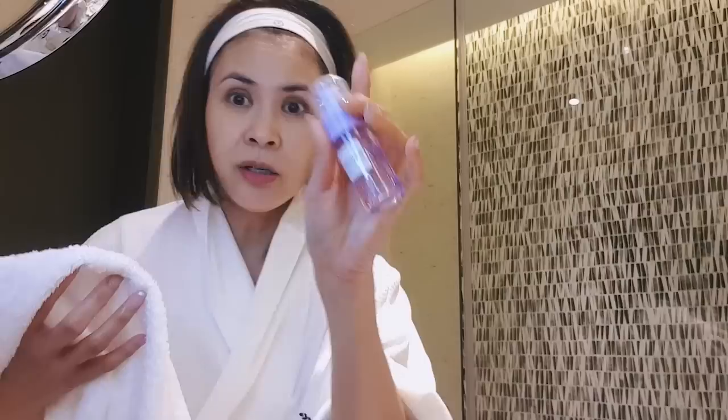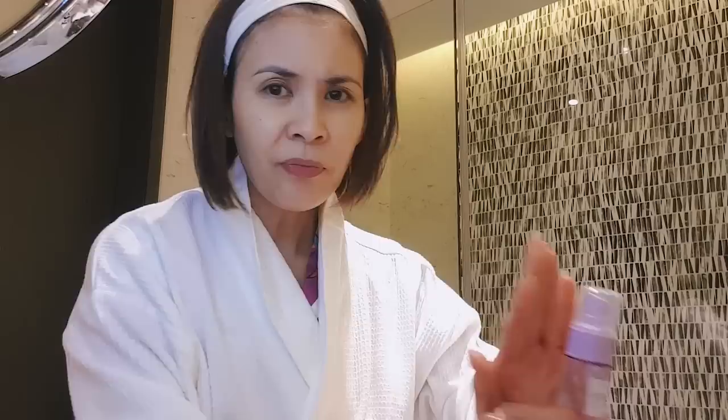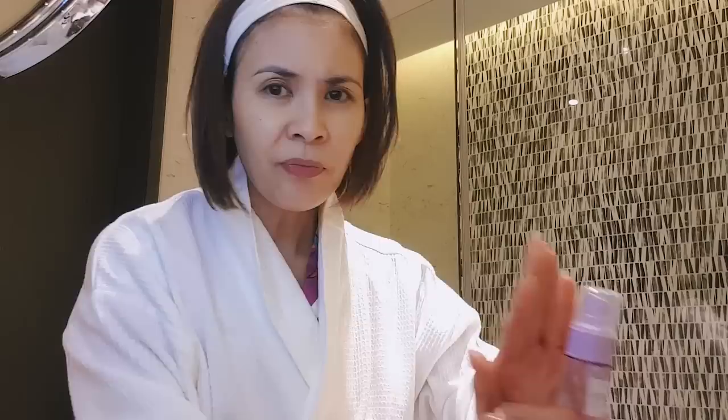After I rinsed my face with the cleansing balm, I used my cleanser. Any cleanser will do right now — I'm using this Glow Recipe Blueberry Bounce Gentle Cleanser. It's very light, it's not drying, and the smell is not too strong, yet there's still a slight scent, which I like. For those of you with really sensitive skin, don't force scented products.